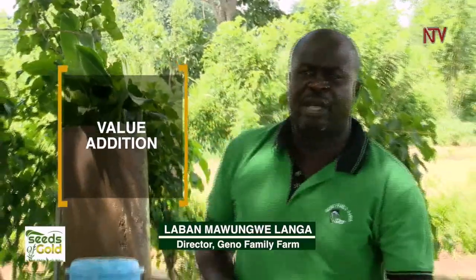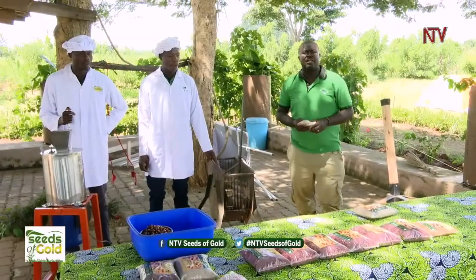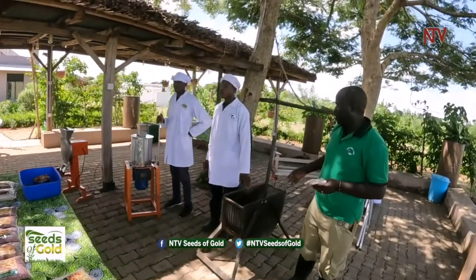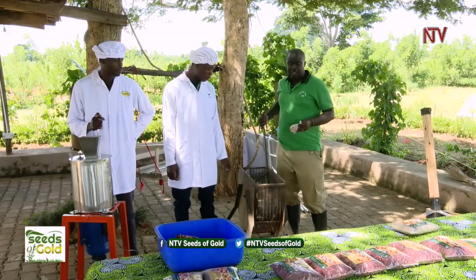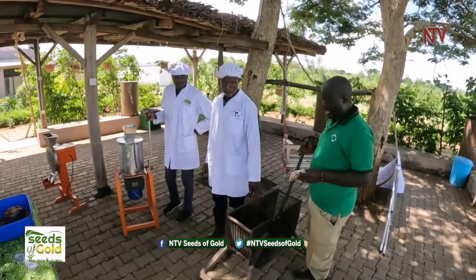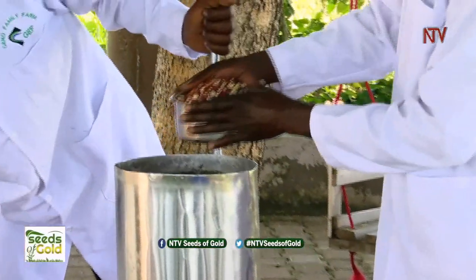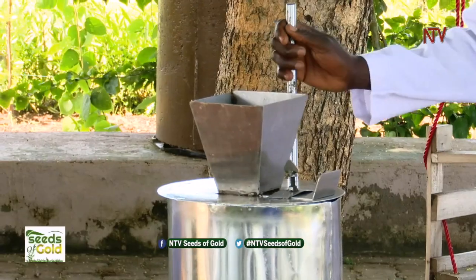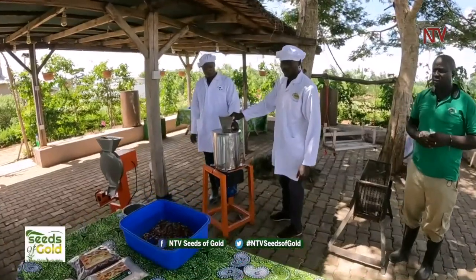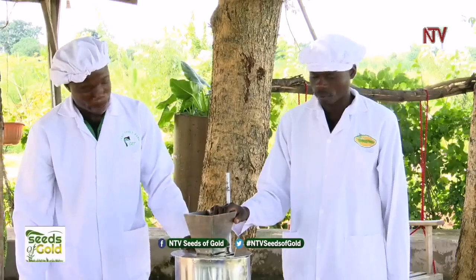We are going to show you how we add value to produce groundnut powder. After harvesting and storing your groundnuts, you want to add value — here at the farm we use this machine. You get the groundnut pods and pour them into the machine, then manually swing to thresh the groundnuts. After this you sort, then pour the groundnuts into the grinder, cover it, and put on the power. It takes about two to three minutes and the product is ready.